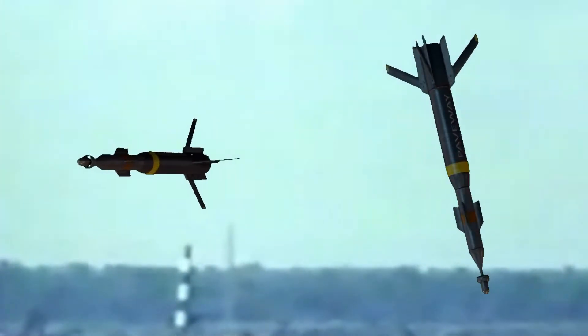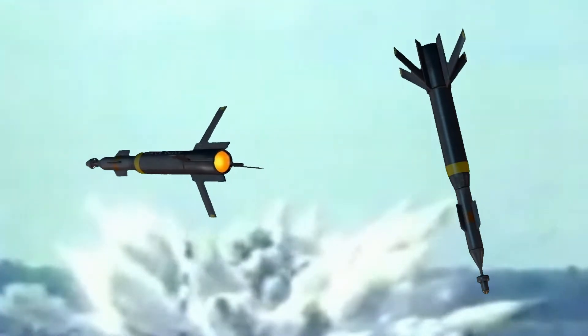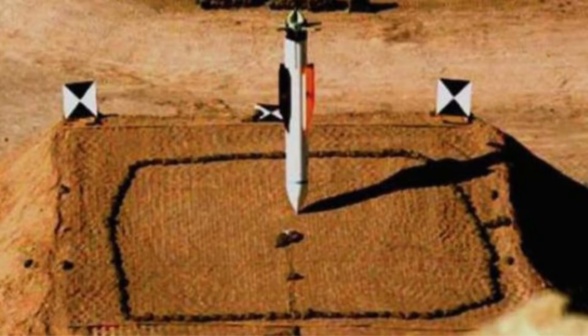It was planned, built, and deployed in less than three weeks due to an urgent requirement to penetrate subterranean fortified Iraqi command headquarters during Operation Desert Storm.